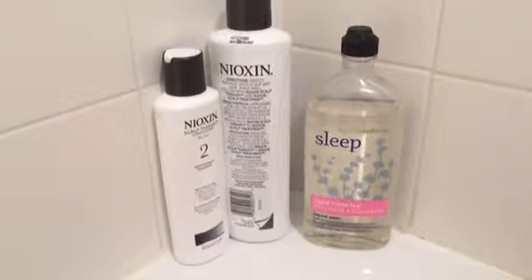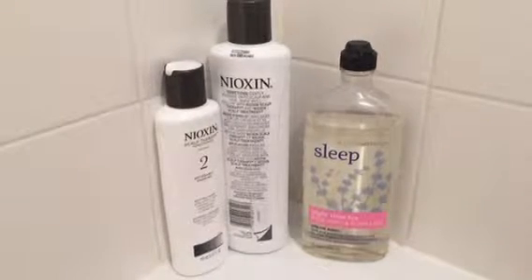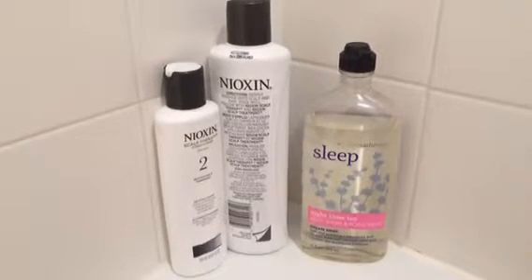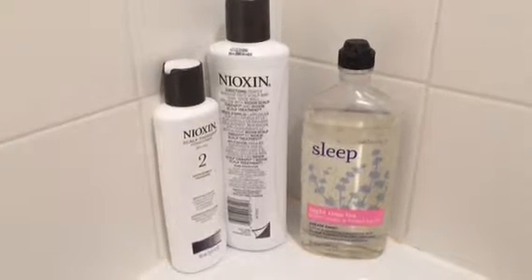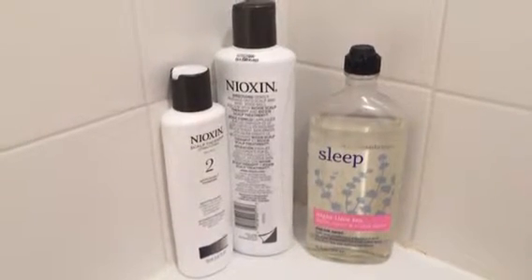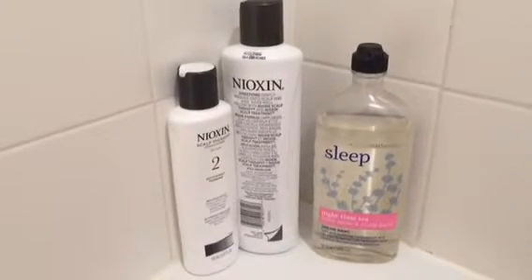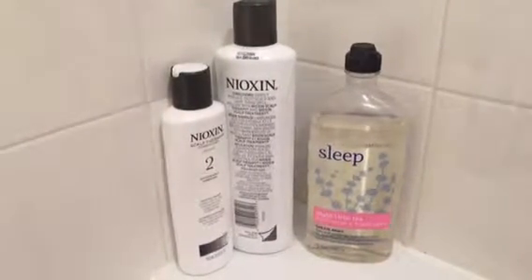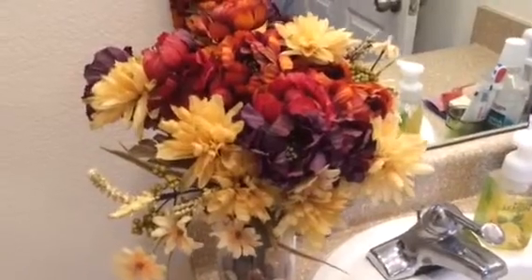Over on the side I have my Nioxin kit, which I purchased for thinning hair — I have a genetic thing with my hair so I'm trying this out. So far so good. I'm hoping it makes my hair a little fuller and thicker, and I'm probably going to do a review on it. Okay, so now on to my actual sink and counter space.